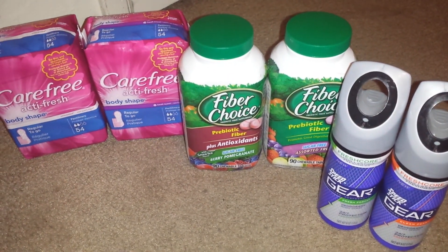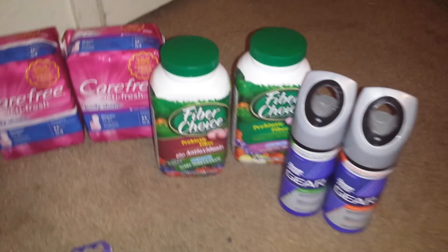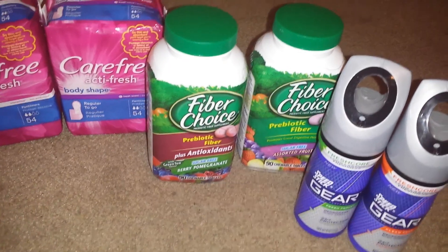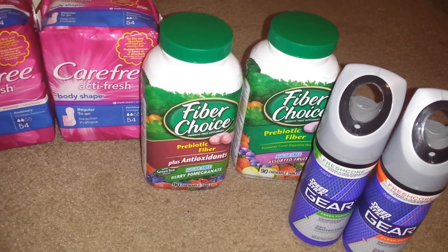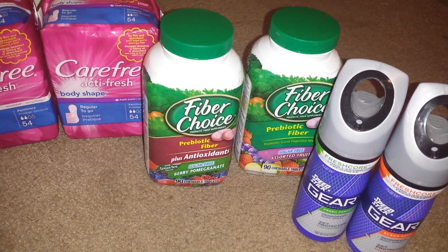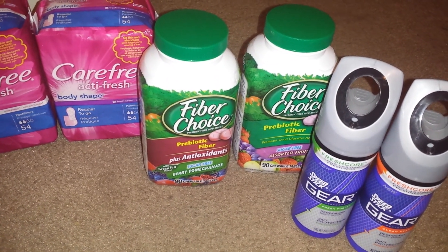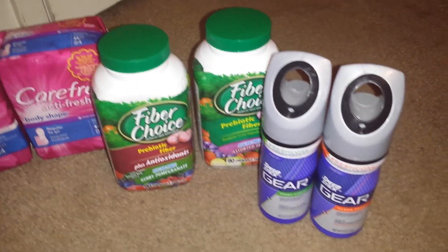The Fiber Choice — these are the 90 count chewable tablets. It is spend $20 get back $10, and they count towards the reward games. Regular price they are $13.99, and on a gold card they ring up $11.19. So I just got over $20 — about $22 — and I had $3 off manufacturer coupons for each one. So I ended up paying $16 and getting back a $10 up reward, which is a pretty decent price after the up reward.